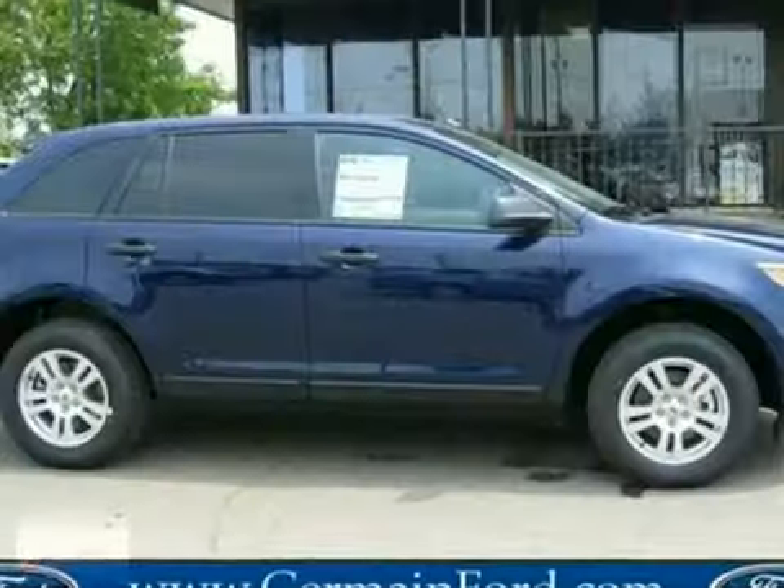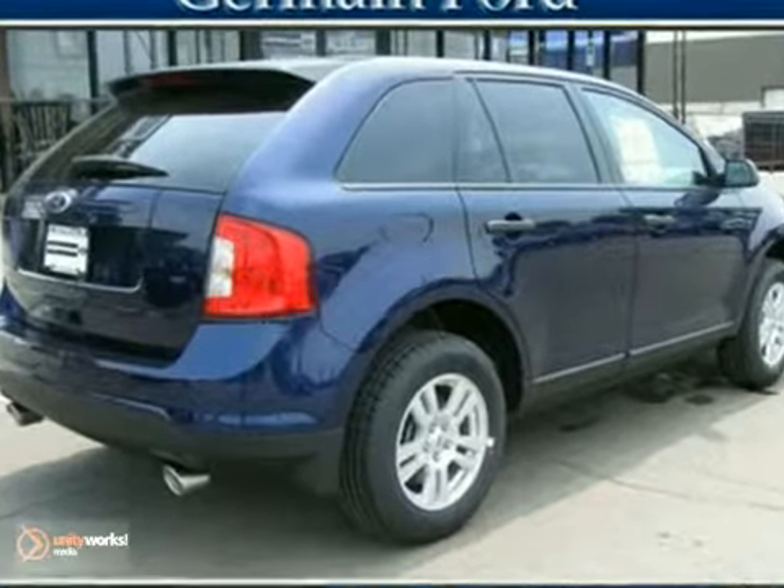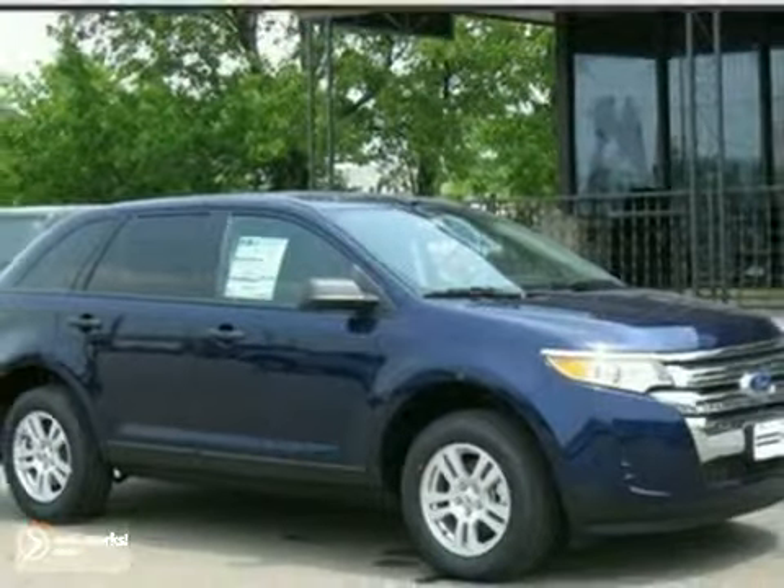It's bold and fearless, willing to take you to new heights in luxury, style, and comfort. Cross over to the stunning Edge today when you take it for a test drive.